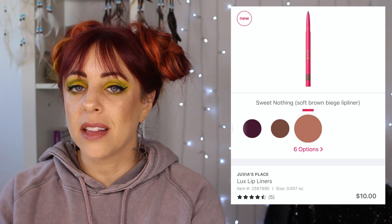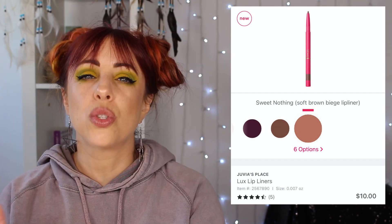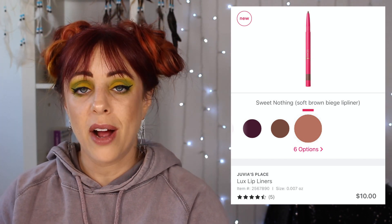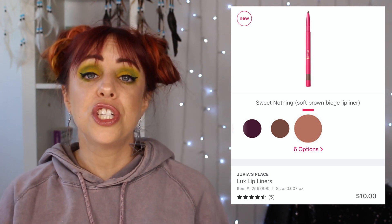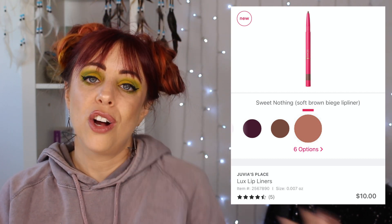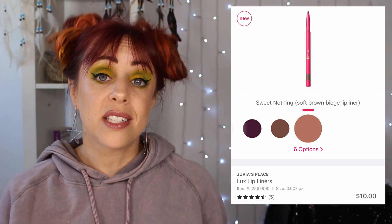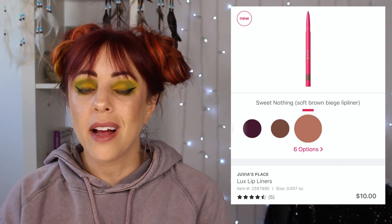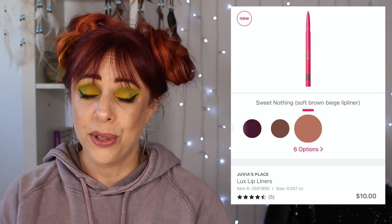Let's close this out with lips. I did a live stream with my friend Angie the other day and she talked about the Juvia's Place lip liners. They only have six shades, but there is this one called Sweet Nothing, described as a soft brown beige. It looks like my perfect nude lip liner. She swears that they are creamy but not too creamy — they go on and they stay on, and they are $10 each. Also, Juvia's Place is not a prestige brand at Ulta, so you can always use a coupon on them. At least three of the six shades appeal to me.